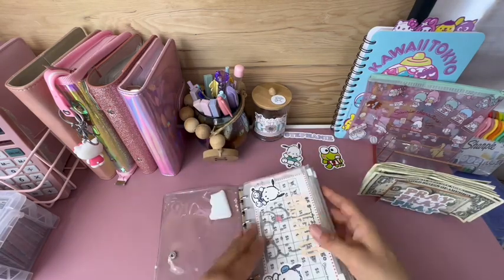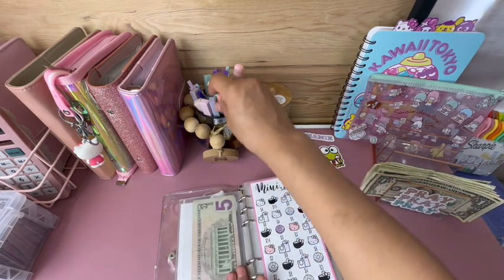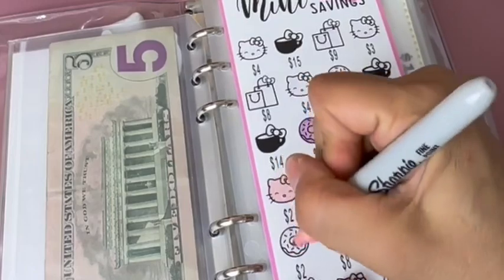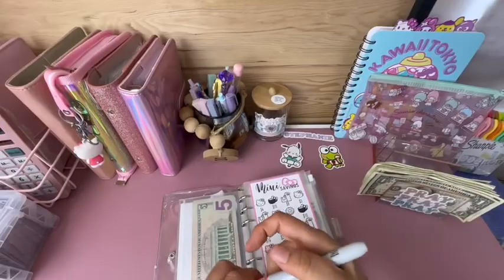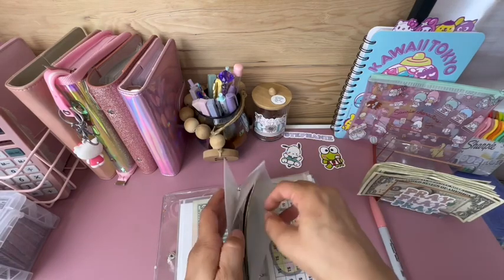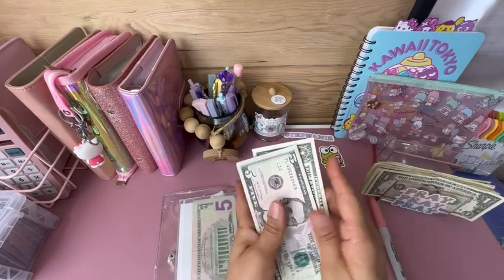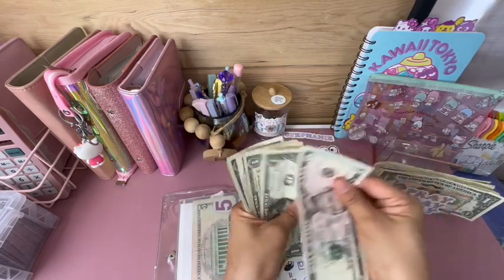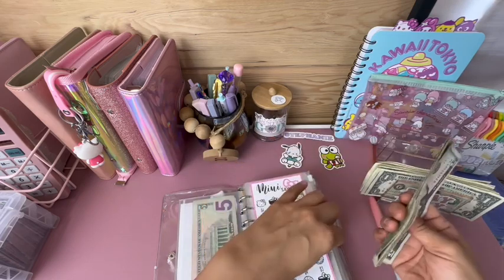This little donut coloring challenge is getting $2 today — adding one, two. So far I have $11 in this challenge.